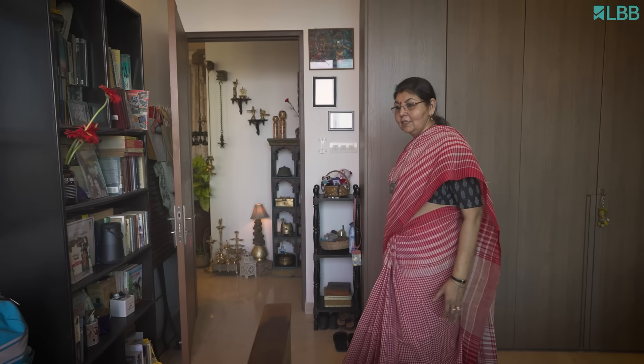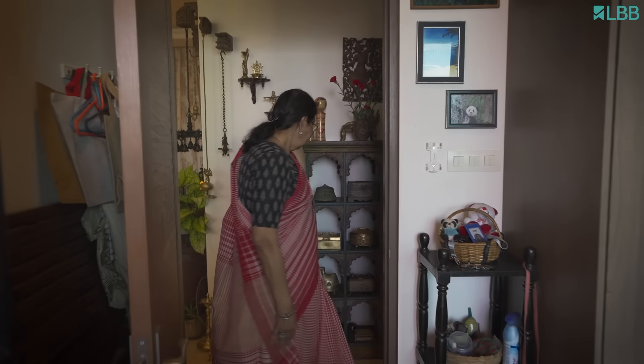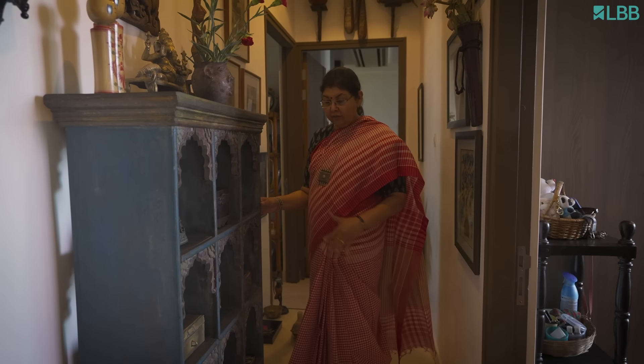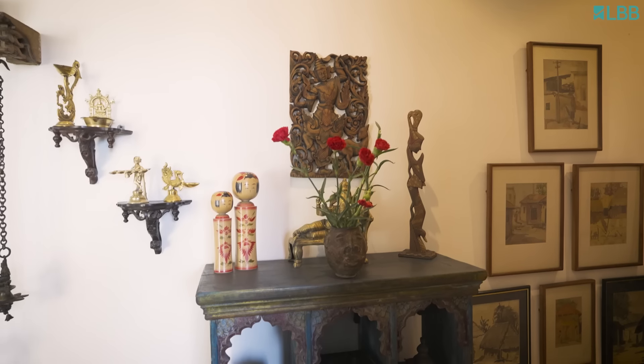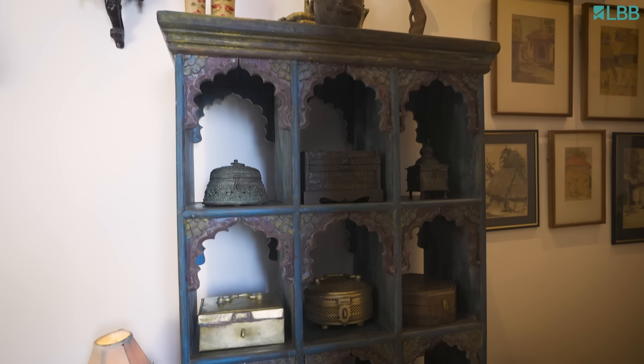So now let's go into the other bedrooms. While going there, I have to tell you that this is where I've got most of my box collection, and I love this display unit which I picked up from Calcutta.